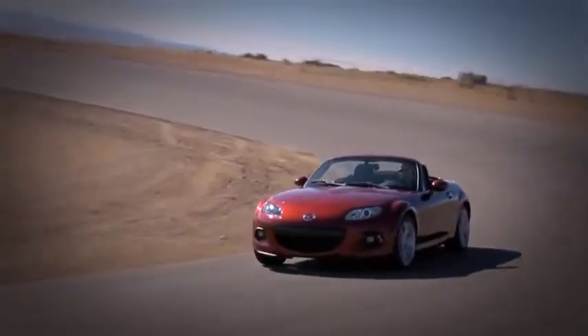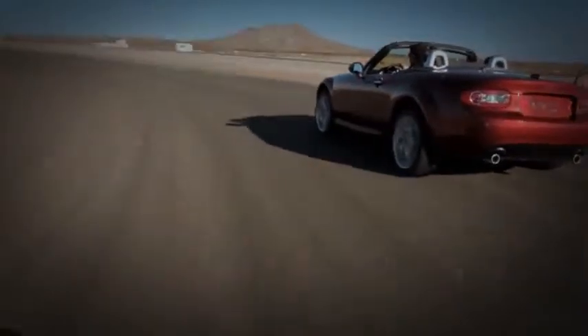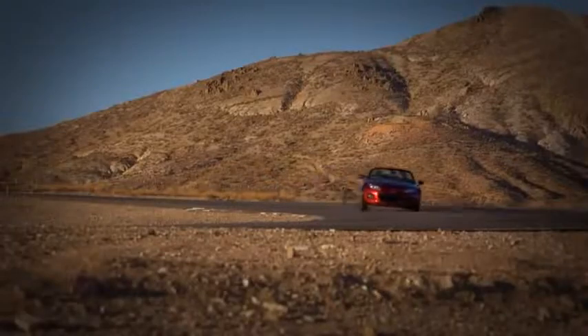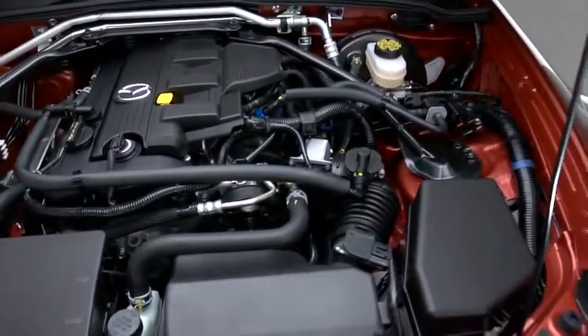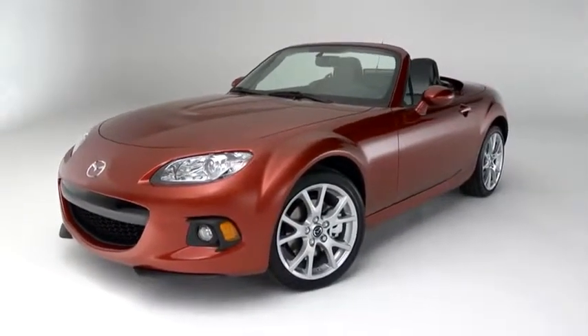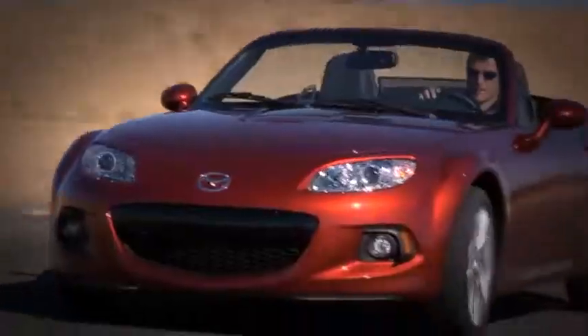From the ground up, the MX-5 Miata was built for driving. Every engineering decision, every component, everything that goes into it is about making the MX-5 perform like a true sports car — quick, agile, and ultra-responsive. It starts with the MZR 2.0L 16-valve engine. It's compact and lightweight, so it can be placed just behind the front axle to help balance the car, but it's still big enough to kick out 167 horsepower. And since the car is so light, you can feel every single one of those horses.